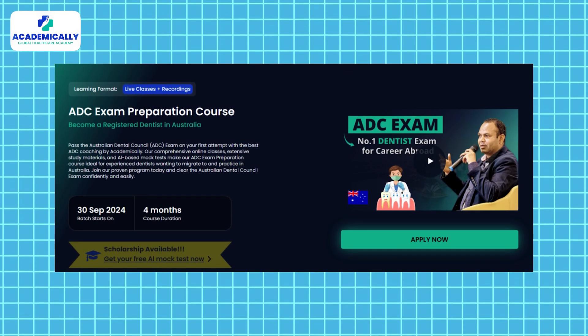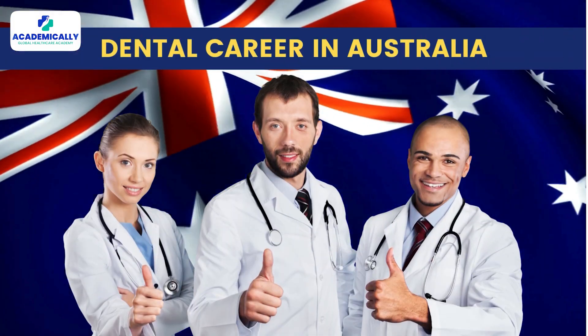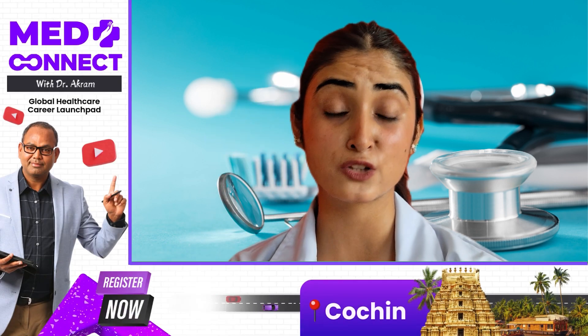If you're feeling a little overwhelmed, don't worry. Academially offers a comprehensive ADC exam preparation course. Here's what you'll get: 14 weeks of intensive training, 120 hours of live online sessions, one-on-one feedback sessions with ADC expert trainers, study handouts, AI-based mock tests, and final ADC grand exams. This course covers everything you need to pass the ADC exam and kick-start your dental career in Australia.